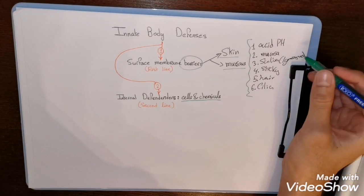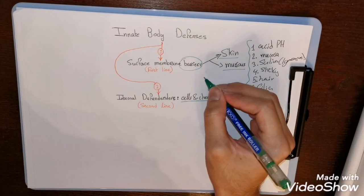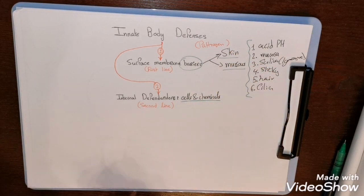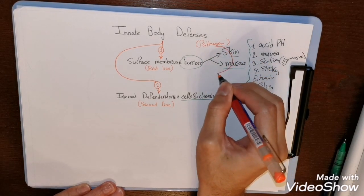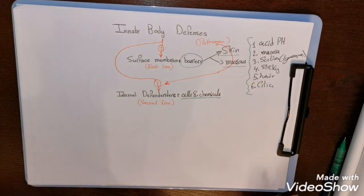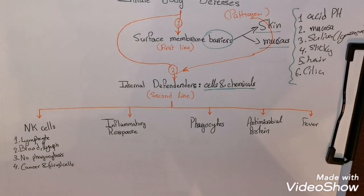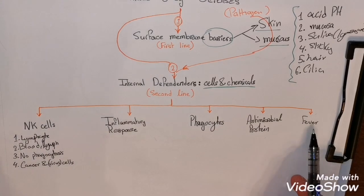If a pathogen passes through all these barriers and secretions, it gets through the first line of defense. Then it must pass through the second line — the internal defenders, which consist of cells and chemicals. These include natural killer cells, the inflammatory response, phagocytes, antimicrobial proteins, and fever.